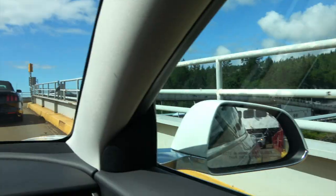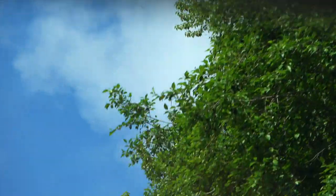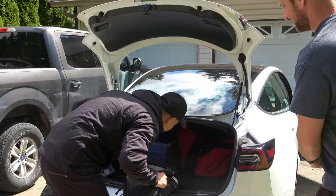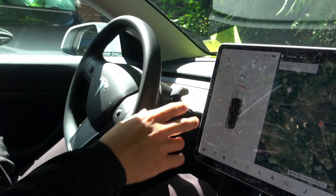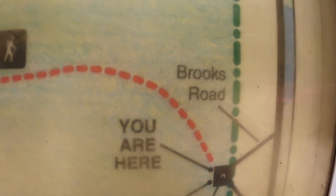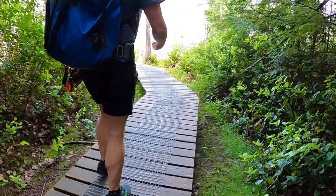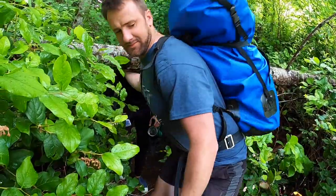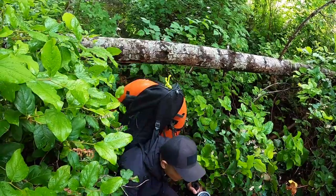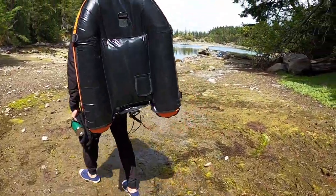We disembarked and made a quick detour to grab Alex, who just bought a home on Gibsons and is now a full-time Sunshine Coast resident — lucky guy. Smuggler Cove was roughly a 20-minute walk from the parking lot on a scenic trail. We loaded up our bags and started hiking. This area is super beautiful — calm, quiet, and peaceful. It's a great place to spend the day.